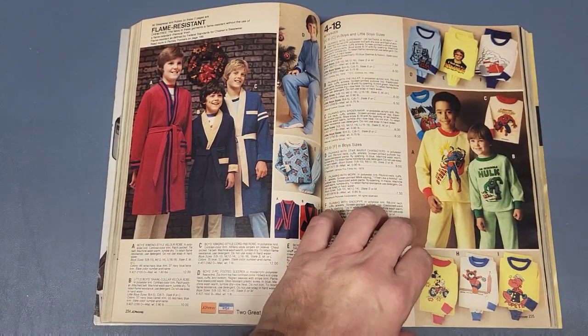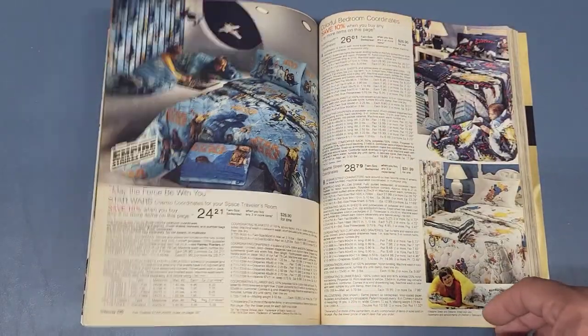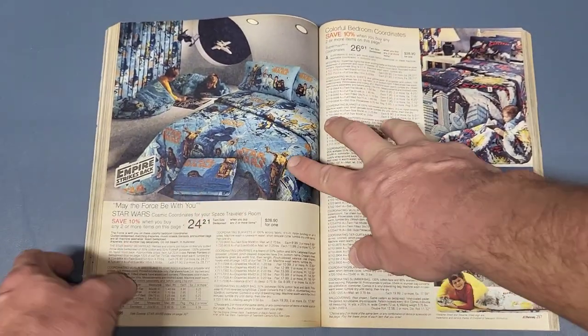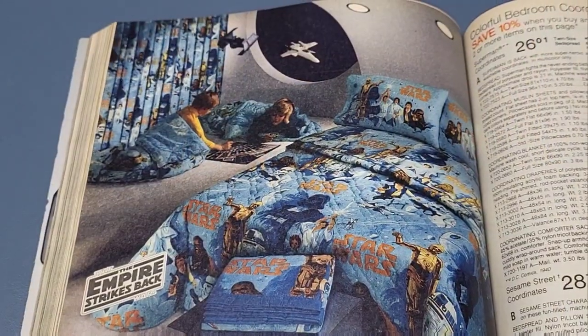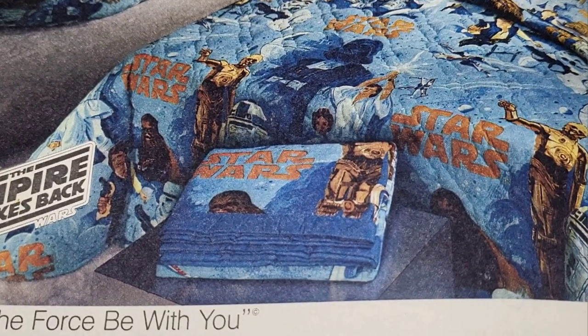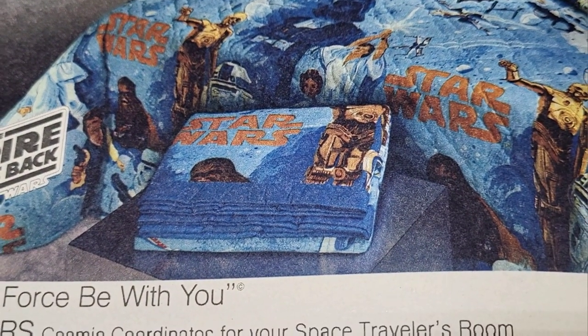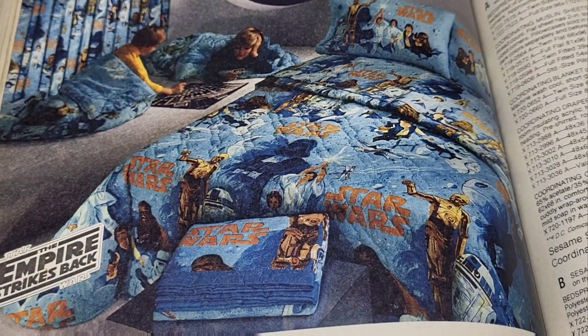Then you go to page 296 and there's that Star Wars bedroom set again. Now it says Empire Strikes Back, but it's still the same original Star Wars pattern they had before. They had pillowcases, comforter, sheets, drapes, and this time sleeping bags — I don't think they had that before.